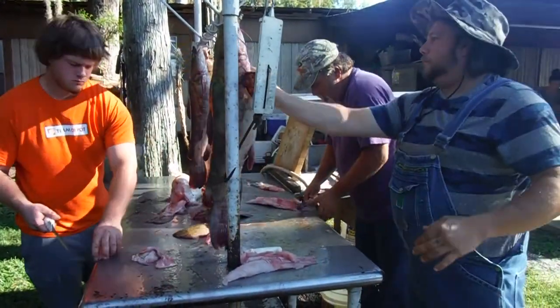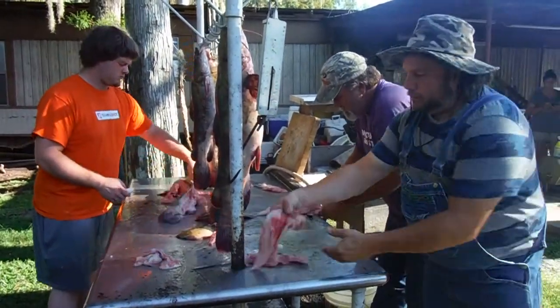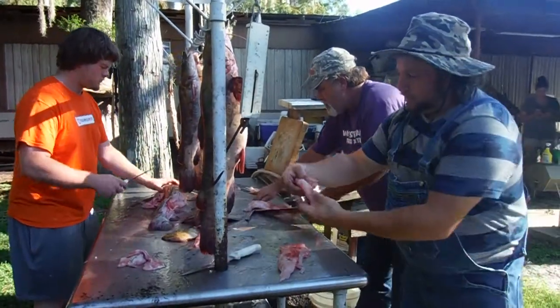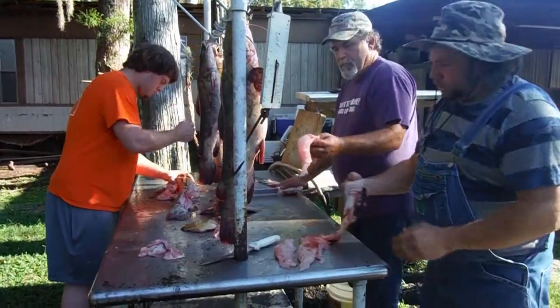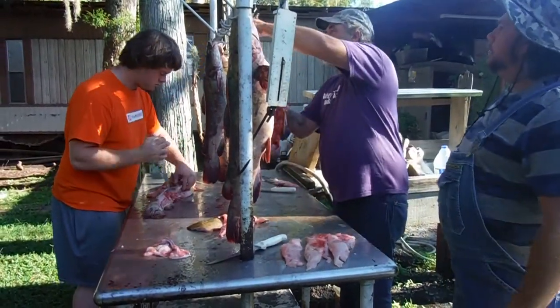This is how you clean them right here. Look at that — nothing but meat, look at that. Just like that — take it right off the skin, look at that. All you got to do is just filet it right off the backbone like that and just peel it right off the skin, I guarantee you.